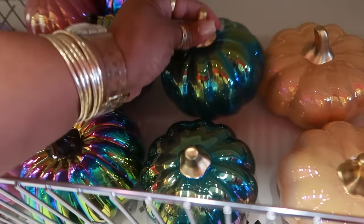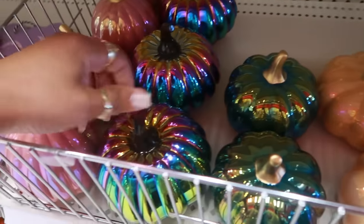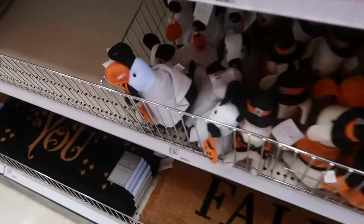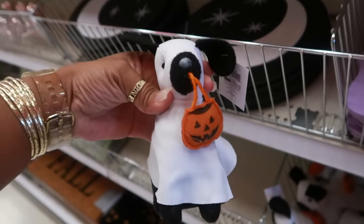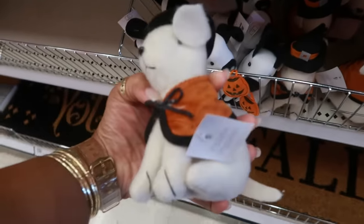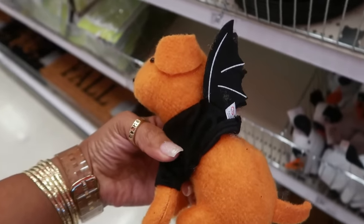When I just looked at these two pumpkins I didn't realize this one was a different pumpkin — it's pretty green. I thought it was the same as the others but it's not. Then down here you have these little characters for three dollars: the little doggy with the basket, and the orange one with his little bat wings.